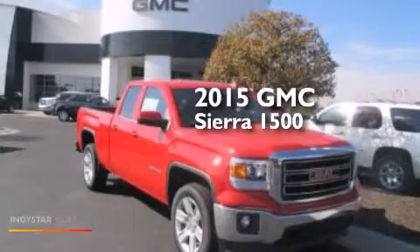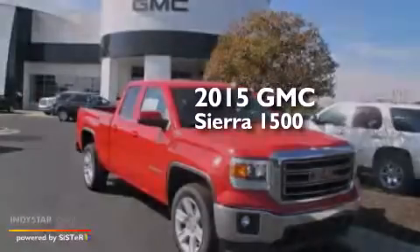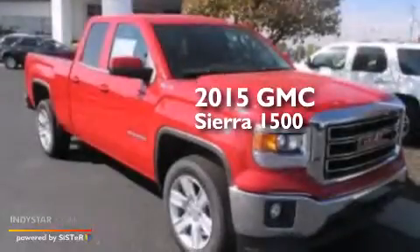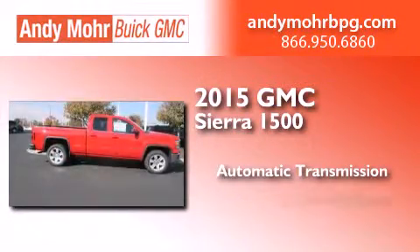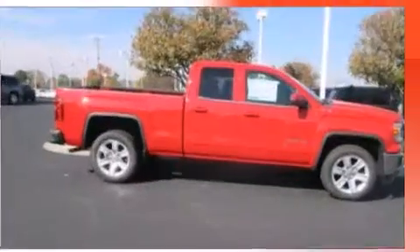This is a brand new 2015 GMC Sierra 1500. This truck has an automatic transmission, a 5.3-liter V8, and four-wheel drive.